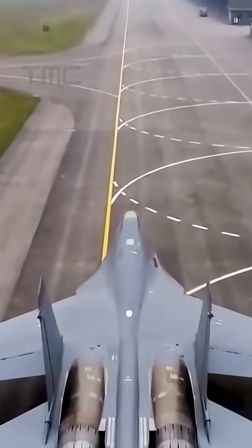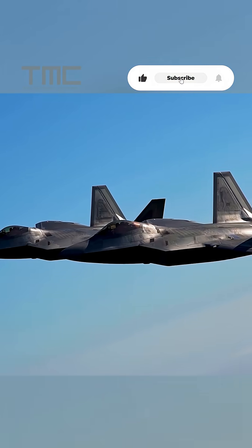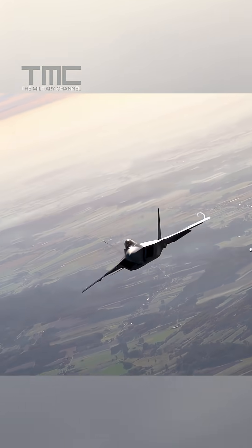Do you think China's anti-stealth systems can finally expose the F-22, or will US stealth continue to dominate the skies? Share your take below.